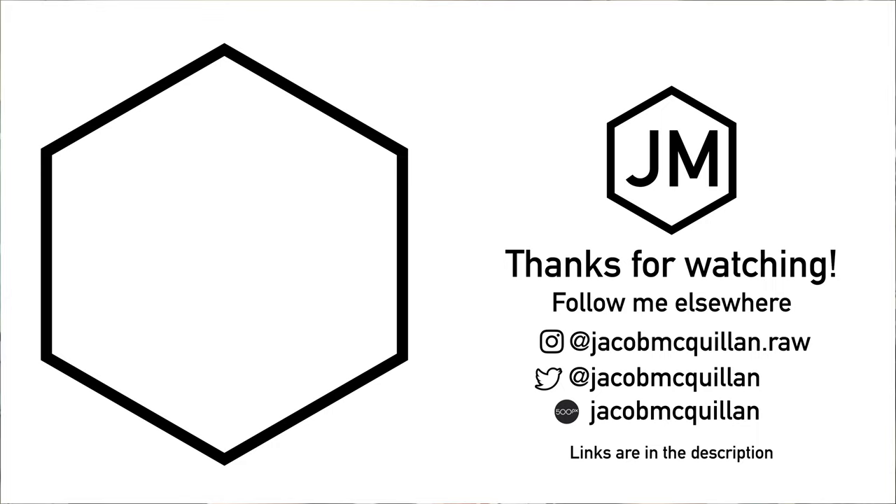I do hope this video was enjoyable and that you found some decent places to point your camera in Berlin. Let me know if I missed something or if you have a favorite photography spot in Berlin. I hope you enjoyed the video — please do like and subscribe and stick around for the next one. Cheers!